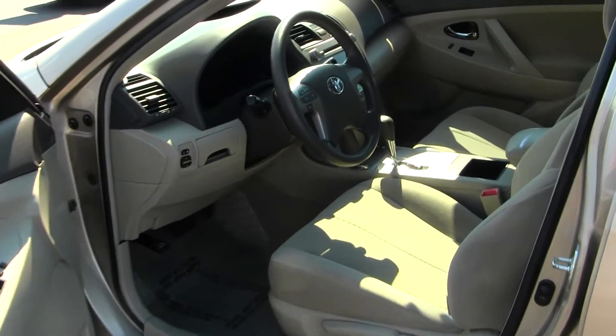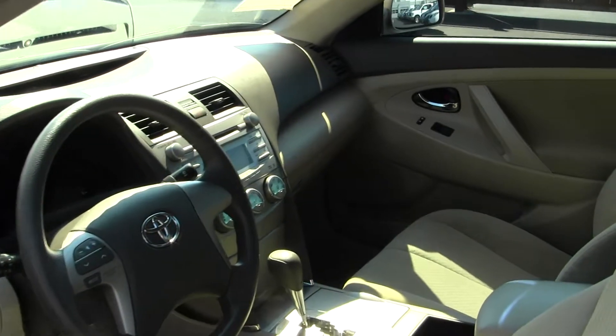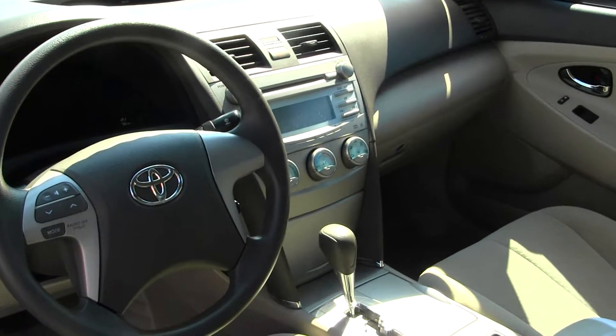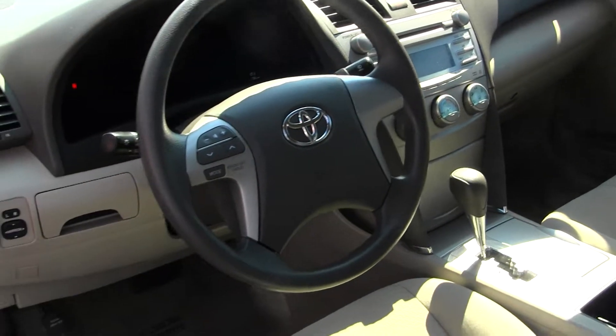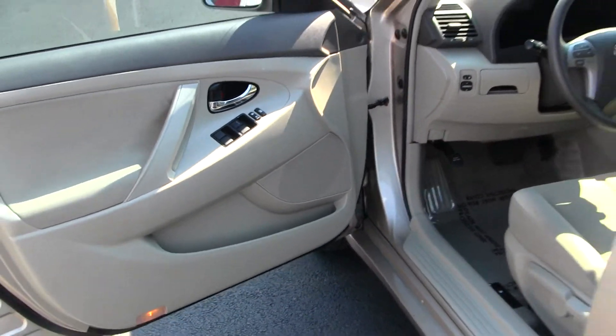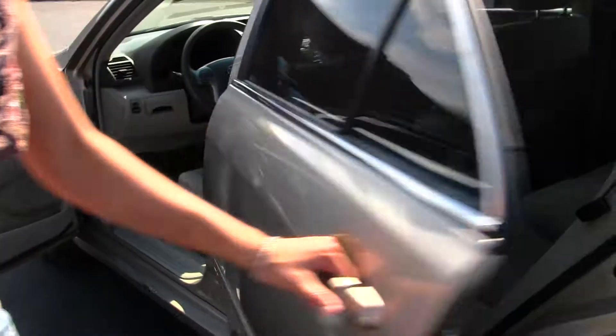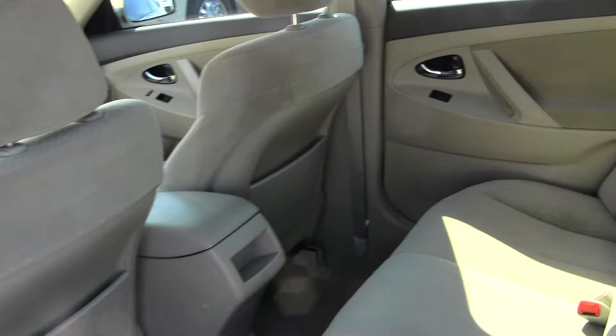The inside has cloth seats, automatic transmission, CD player with AM-FM radio and iPod integration. Integrated into the steering wheel you have stereo controls. It comes equipped with all the power options — windows, locks and mirrors. The back seat comfortably seats three; it's nice and spacious back there.